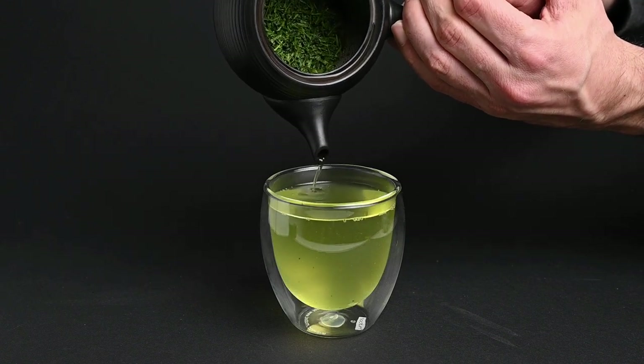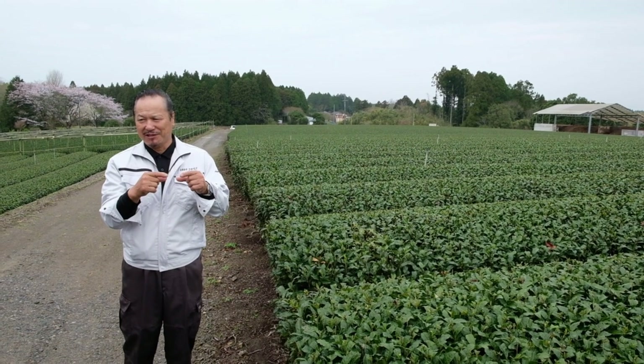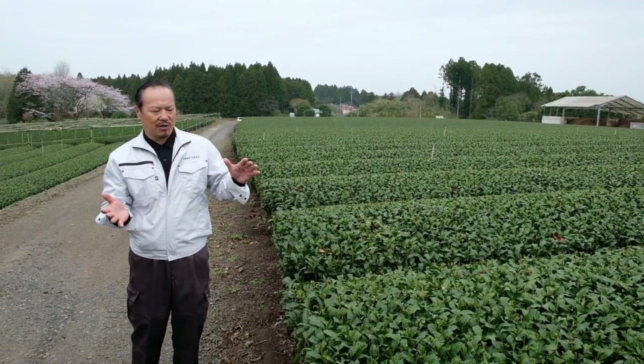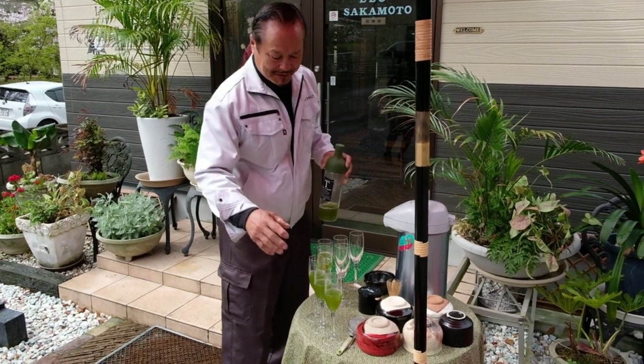As long as you follow these steps, you should be able to easily prepare the best cup of gyokuro tea. Thank you all so much for taking the time to watch this video. If you have any questions about gyokuro or green tea in general, please feel free to leave those in the comments below. If you'd like to try some gyokuro tea for yourself, you can find it on our website, neoteas.com. Thank you all so much, and we'll see you next time.